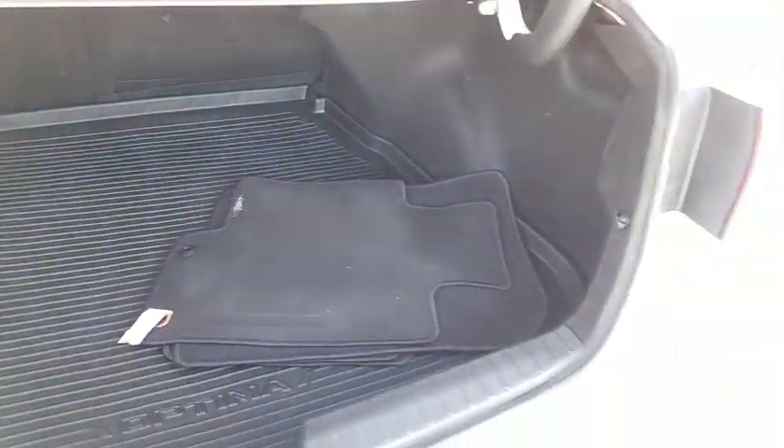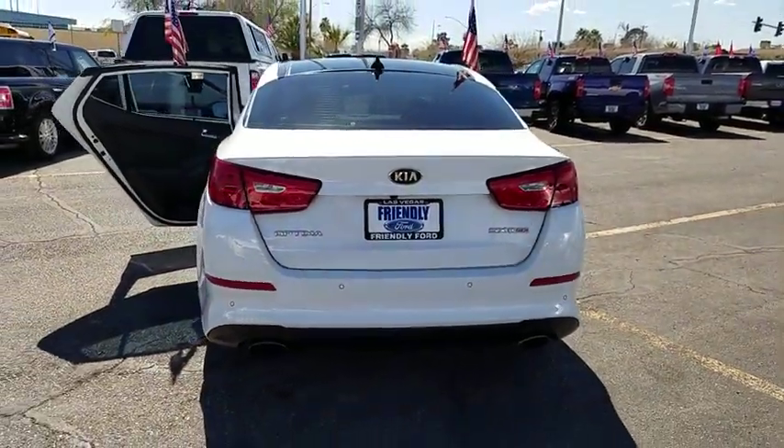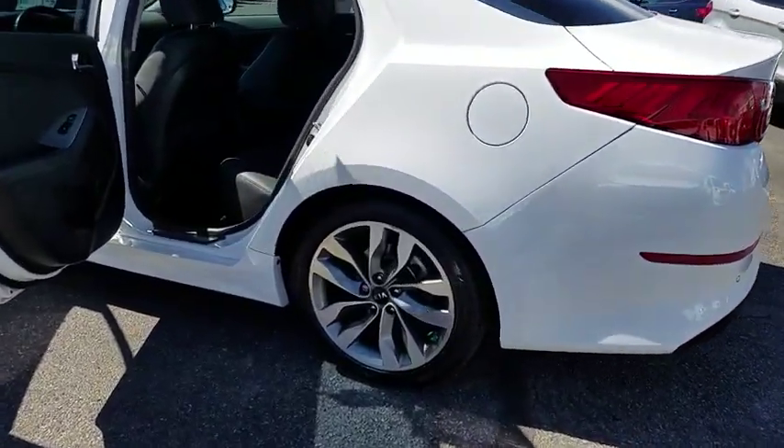Here are some of this vehicle's great options: traction control, navigation system, dual airbags, panoramic sunroof, power steering, four-wheel disc brakes, AM FM CD, MP3 radio.